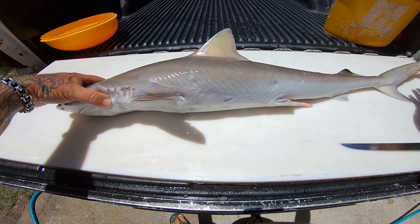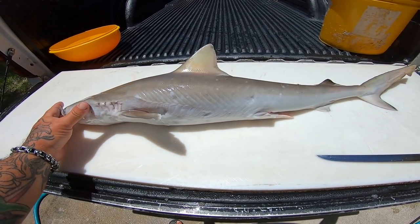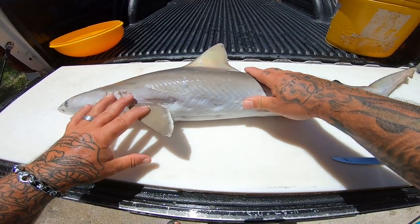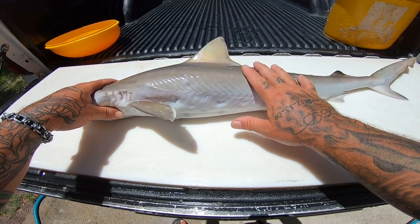Alright guys, we got our Atlantic Sharpnose here. This is a fairly small Atlantic Sharpnose — they do get a little bit bigger, maybe even another foot bigger, a little bit bigger around. But this is still a decent size Atlantic Sharpnose, and really great for the table. Really good eating.